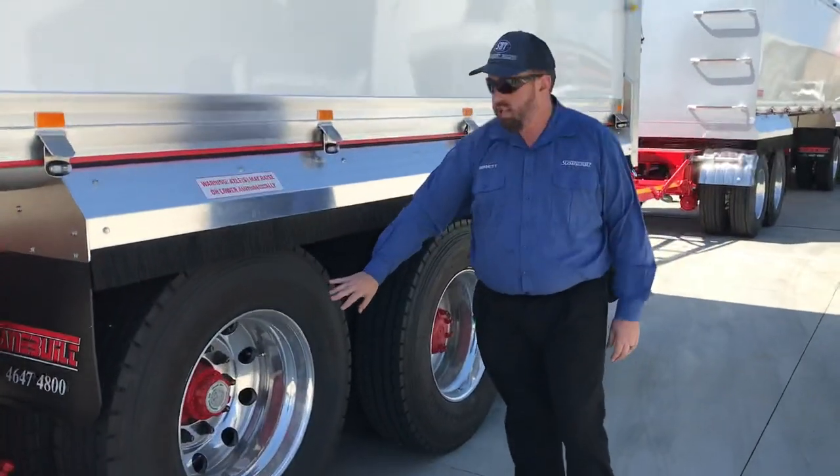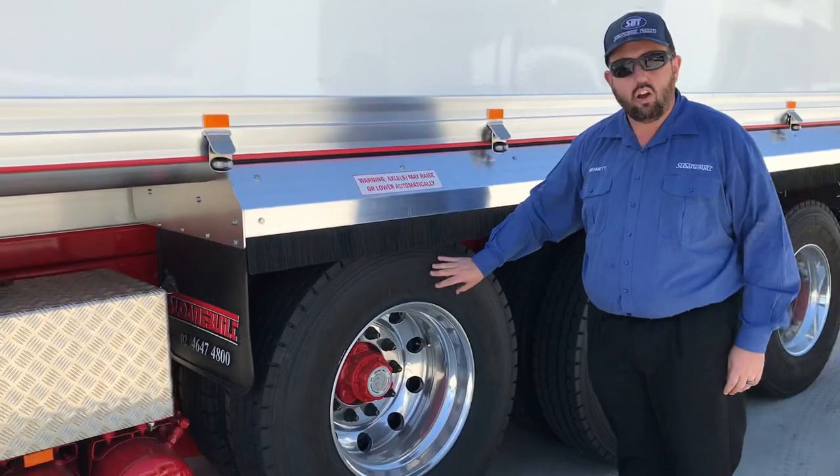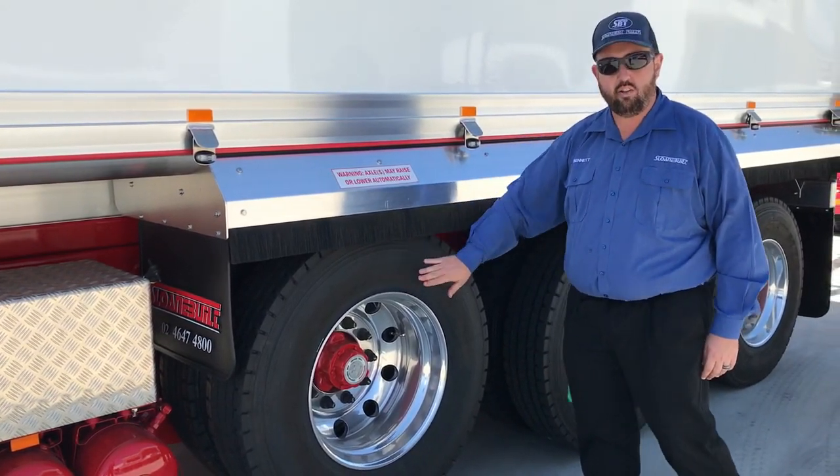That's a factory Tridem. So you can order these from Mac, Volvo, Kenworth, a few of the guys from the factory — otherwise we can fit these as well.